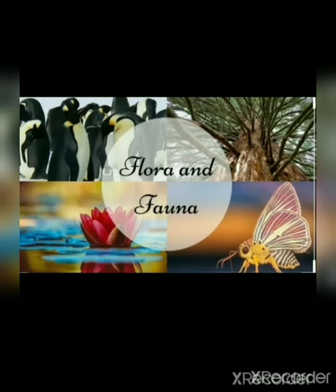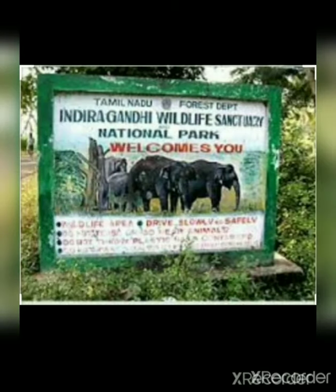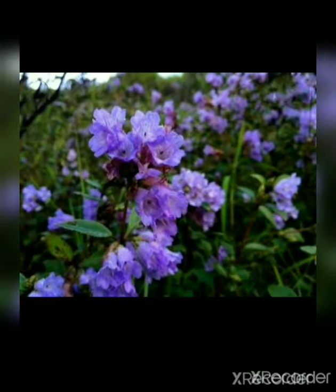Tamil Nadu has rich flora and fauna. Mudumalai Wildlife Sanctuary and Indira Gandhi Wildlife Sanctuary and National Park in Anaimalai are in the Western Ghats of the state. There are a variety of plant species found in them. The Kurinji shrub is the most special of them all. Kurinji flowers blossom once in 12 years.